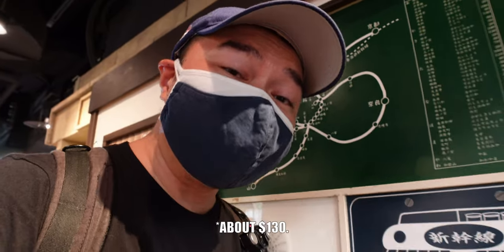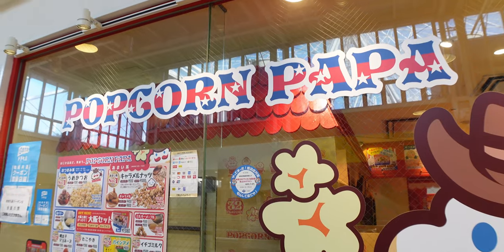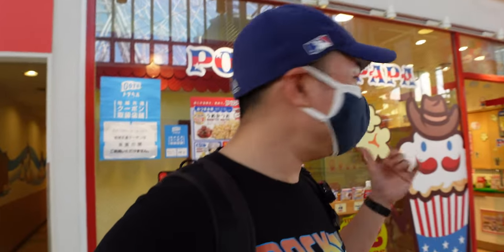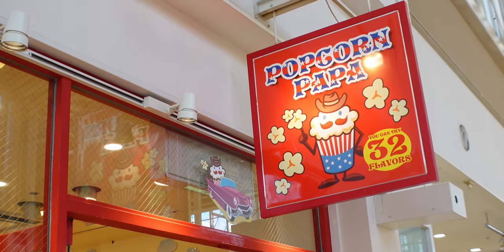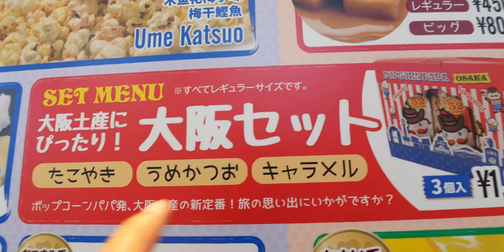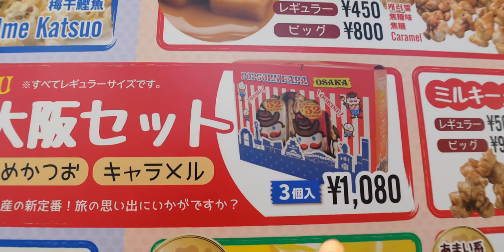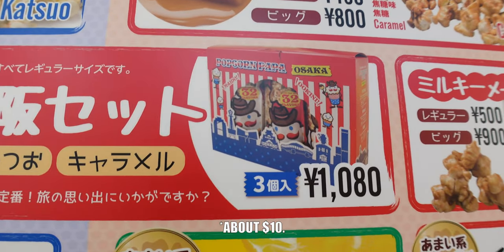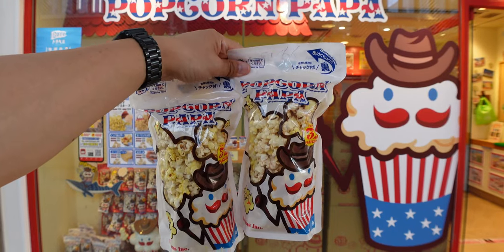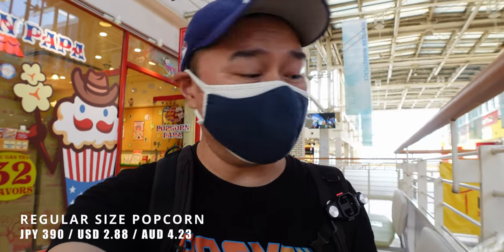It now costs about 13,000 yen one way to go on the Shinkansen. This is Popcorn Papa and they have an astonishing 32 popcorn flavors available here. They've even got an Osaka set which includes takoyaki, umekatsu and caramel for 1,080 yen. I'm really surprised with how large the popcorn bags are — quite big for 390 yen for the regular size, and 600 yen for the large.